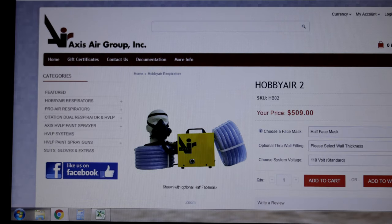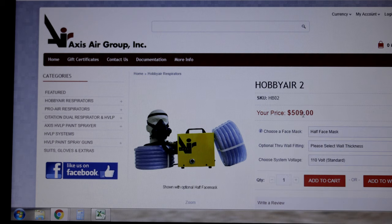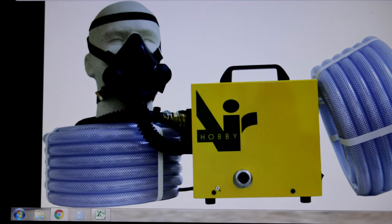There are alternatives. One company called Axis Air Group makes a Hobby Air 2, priced at $509 — not too bad. We actually got it in yesterday and we're going to open it for you guys to see what's inside.